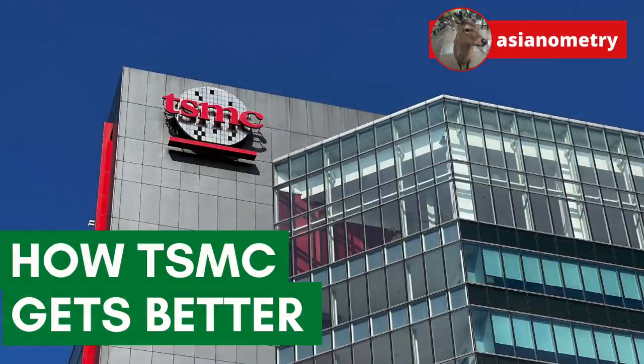All right, everyone, that's it for tonight. Thanks for watching. Subscribe to the channel, sign up for the newsletter, and I'll see you guys next time.